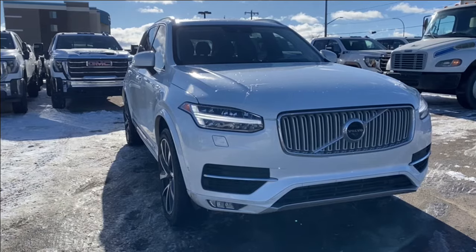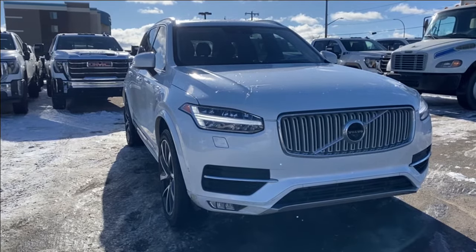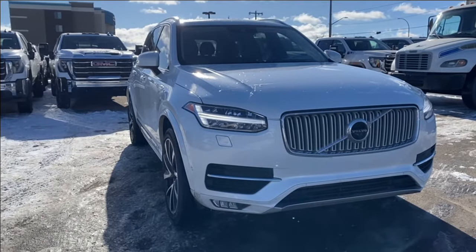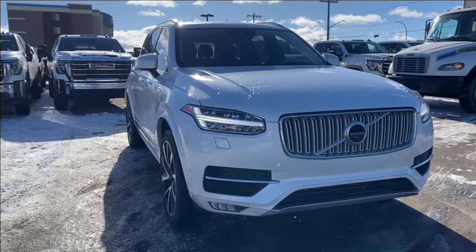Some features you can expect to find include heated and cooling seats with a heated steering wheel, forward collision alert, lane keep assist with lane departure warning, power sunroof, heads-up display, and so much more. Let's go take a look.